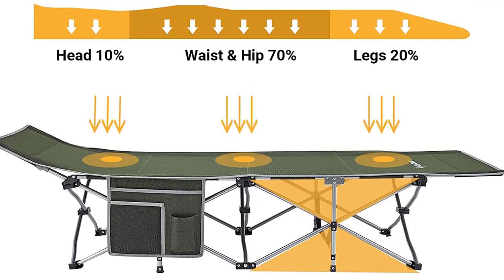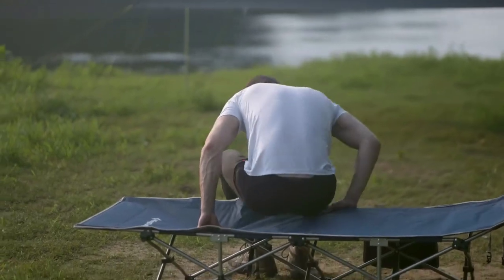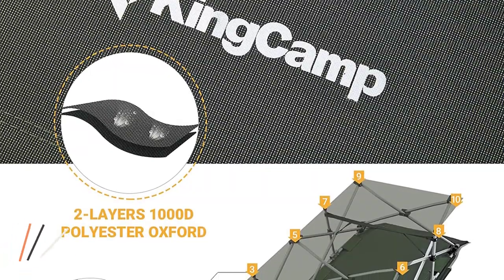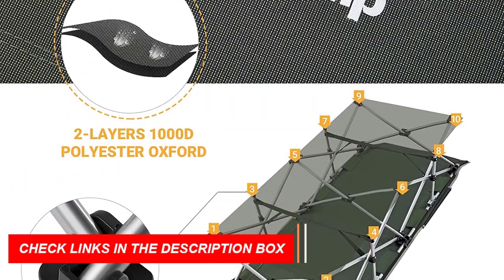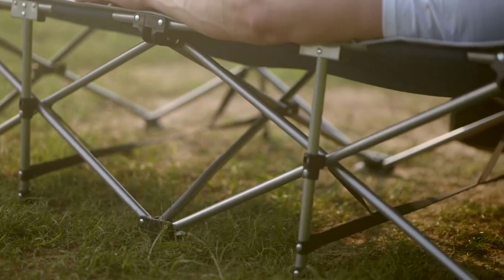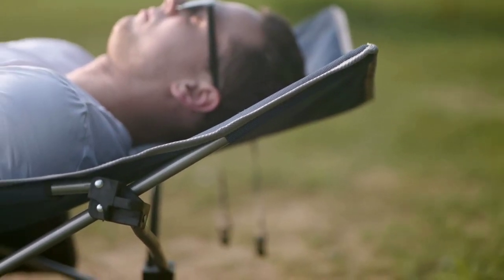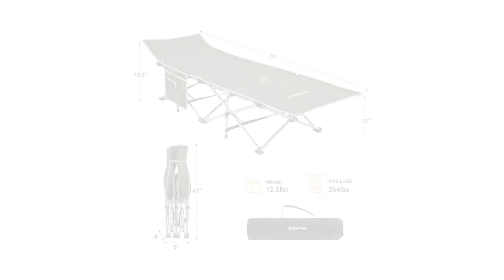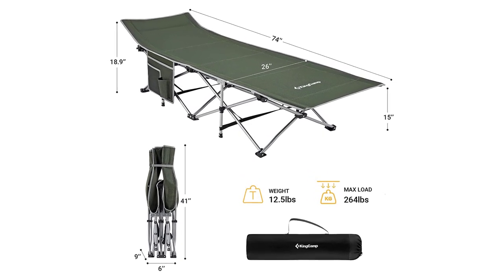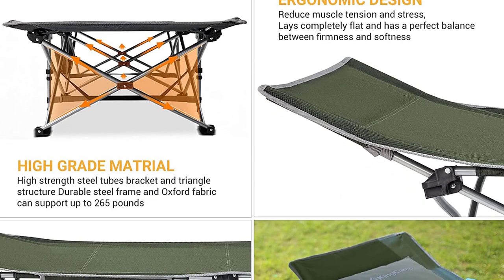Crafted from thickened double-layer 1000D Oxford fabric, this camping cot is not only durable but also water-resistant and breathable. The tilt angle and soft cotton padding of the headrest provide exceptional comfort and prevent back, neck, and shoulder pain, allowing you to enjoy a restful night's sleep. Setting up this cot is a breeze, as it requires no installation. Simply unfold it within 10 seconds and relax. When not in use, it conveniently folds into a compact size of 41.3 x 9.1 x 6.7 inches, fitting into most car trunks. The included storage bag makes transportation and storage hassle-free.